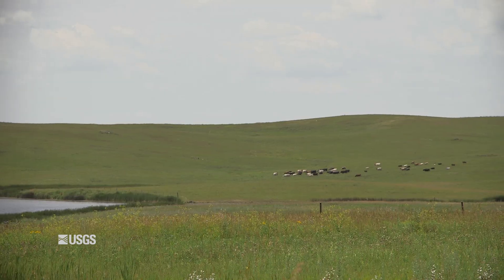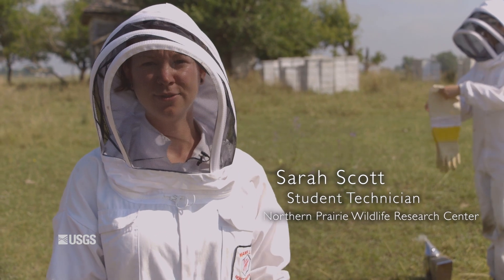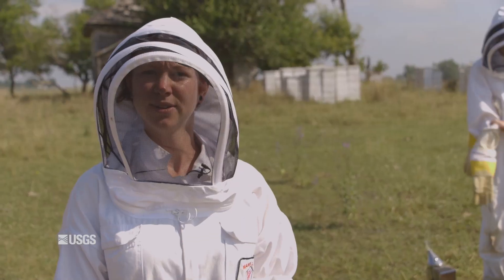We're actually in a cow pasture right now. There's a soybean field over there and a little bit of corn, but for the most part immediately surrounding this hive yard, there's a lot more just grassland. Usually we get a lot of pollen out of this yard.